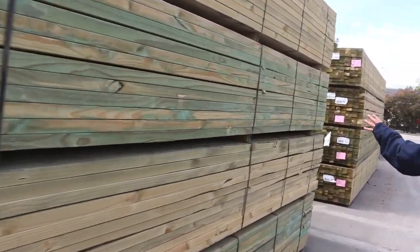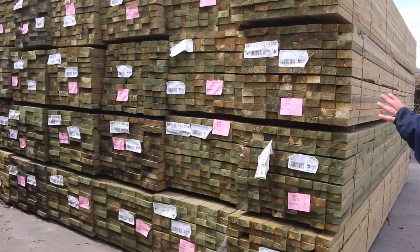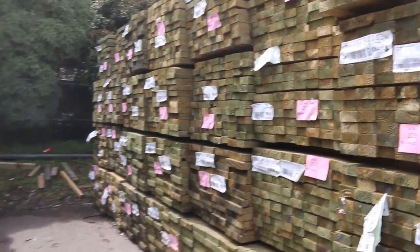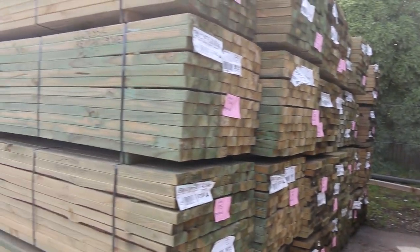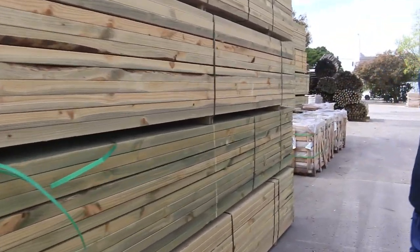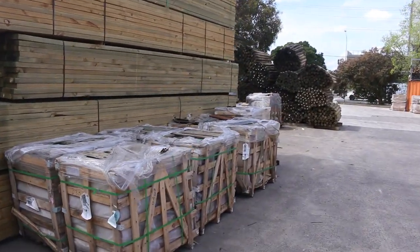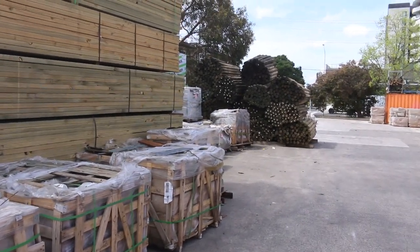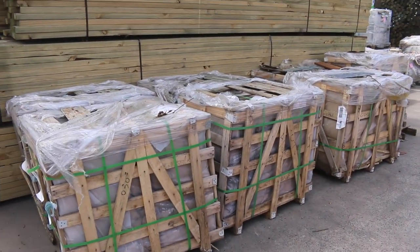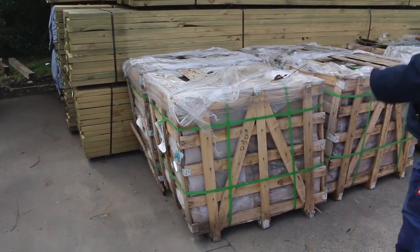A lot of fresh treated pine — heaps of it. Long lengths again, 5.4s and 6 meter lengths there. We've got another big stack of poles down the end there. Lots of pallets of stone cladding and stuff along here, guys — some not bad looking stuff there, that's for sure.